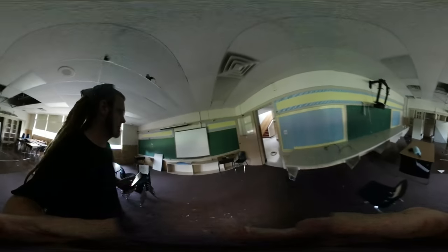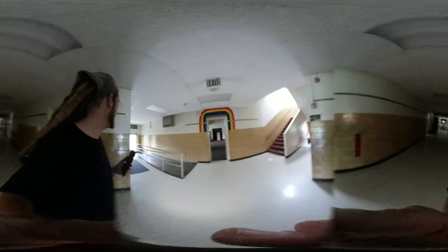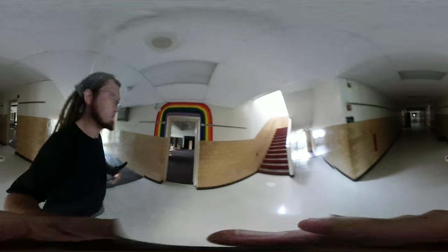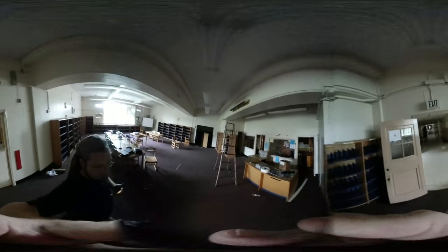Yep, this is where he got smart — probably not in school, probably taught yourself, but you know what I mean. So he went to school here. Then we'll go to the library, right in here — that's where I spent most of my time.